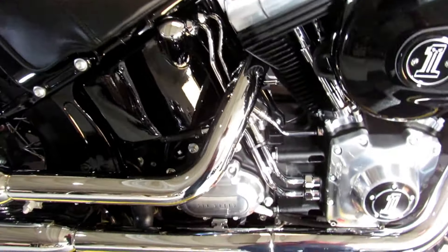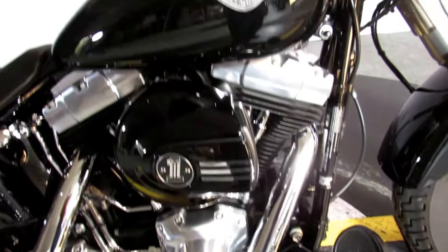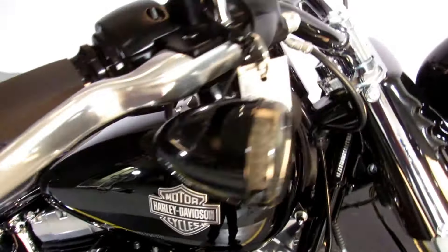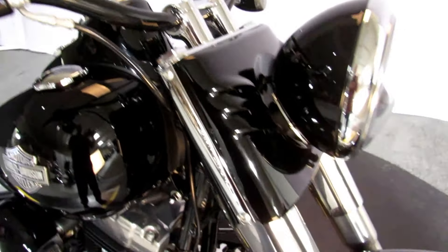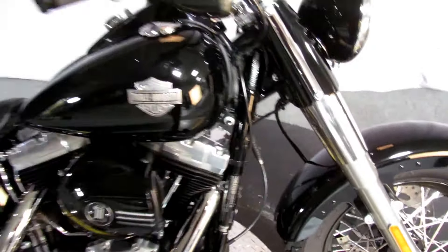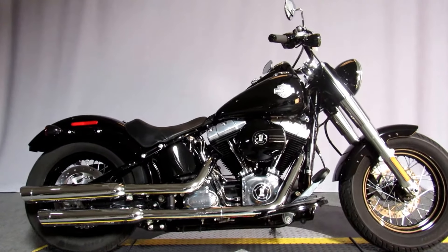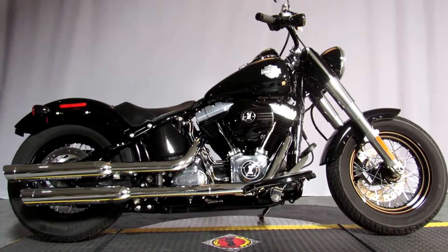It's a 2017 Softail, so it has the hundred and three cubic inch V-twin engine and the six-speed transmission. Jamie in detail made it look like this. You can test ride this bike seven days a week at North County Indian Motorcycle in San Marcos.